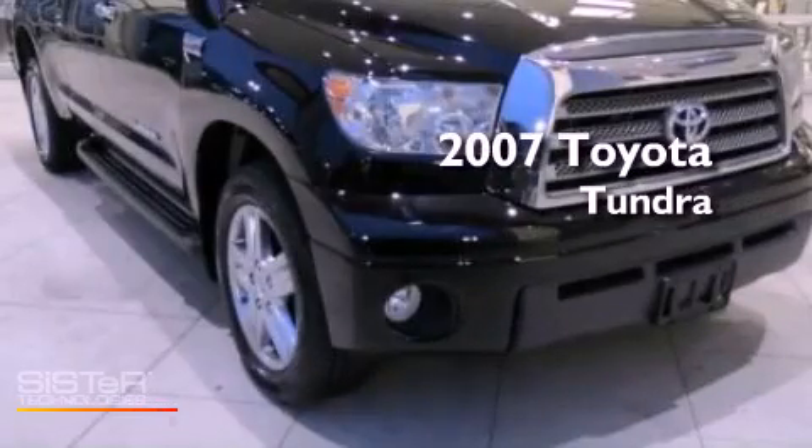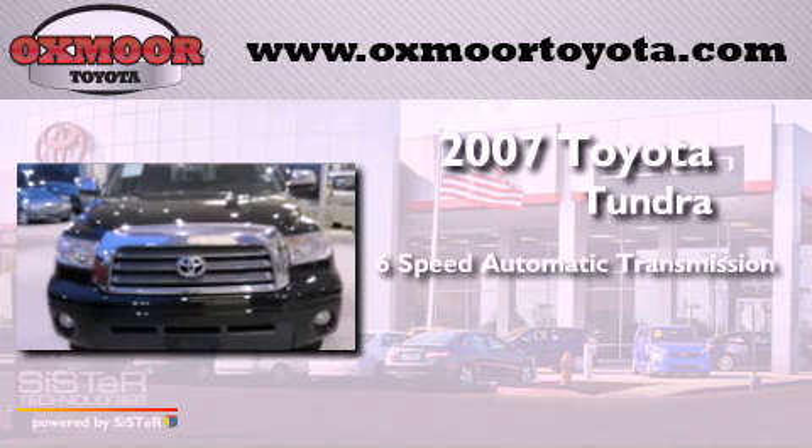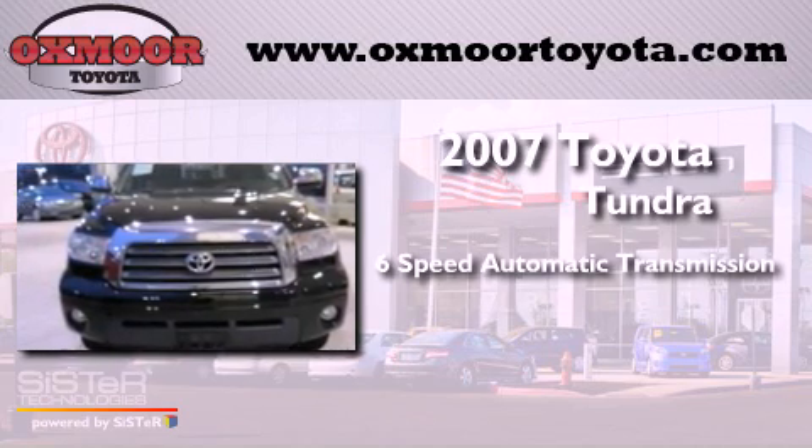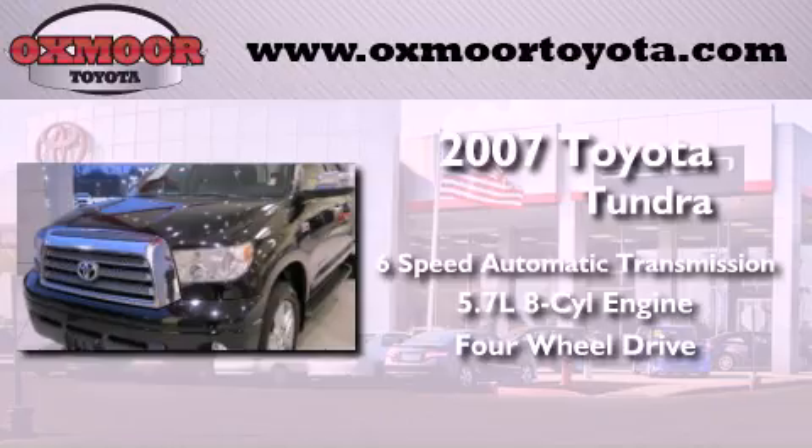This is a 2007 Toyota Tundra. This vehicle has seating for six adults, a 5.7-liter V8, and the added capability of four-wheel drive.